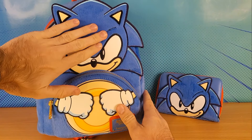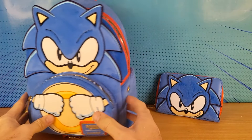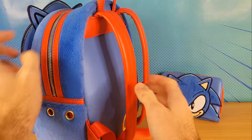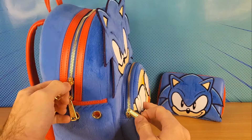It's actually got this blue furry sort of texture, like Sonic's fur. And then of course you've got the red sort of leather type material, just like Sonic's red shoes. And then you have the metal parts in gold, like Sonic's gold buckle.